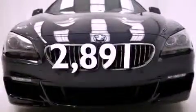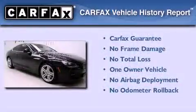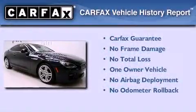This vehicle has less than 3,000 miles. This BMW has had only one owner and it qualifies for the Carfax buyback guarantee.